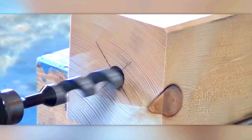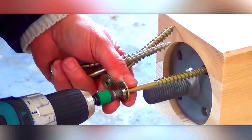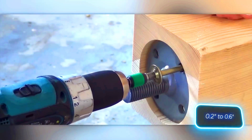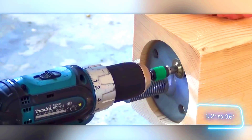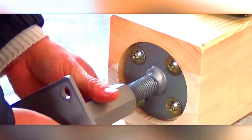Depending on the support's function, it can have threads ranging from M20 to M30. The steel thickness varies from 6 to 15 millimeters. For instance, a support with an M24 thread has an adjustment range of 65 millimeters. The maximum load capacity of this support is up to 100 kilonewtons.